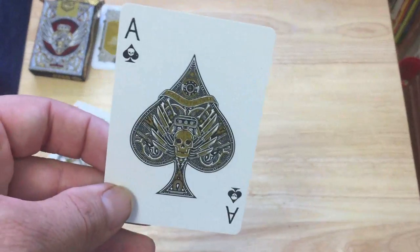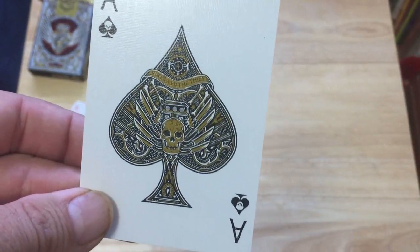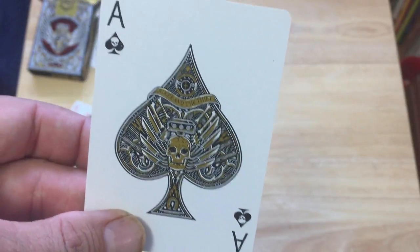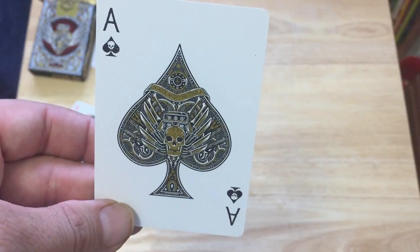The ace of spades has a nice custom pip. It says Joker and the Thief on it with the logo. There's a little horsey on the bond, there's a skull, there's the engine in the background, there's bones and all sorts of stuff. The index is also custom with a little skull in the pip.